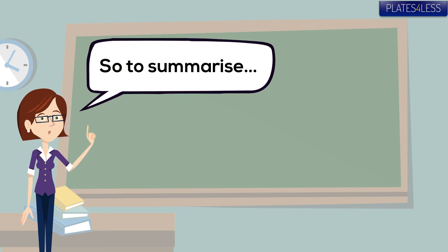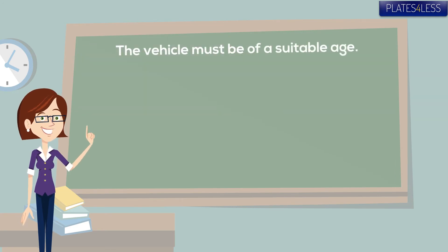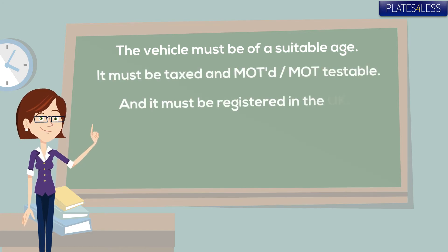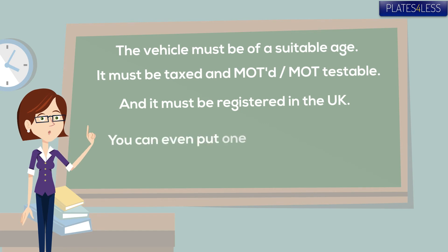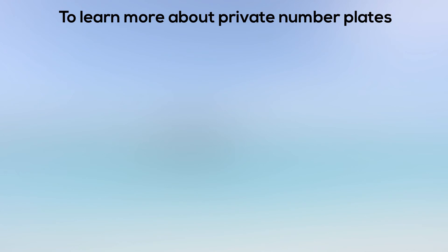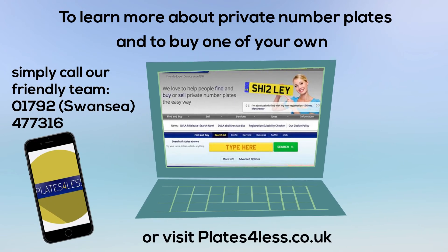So to summarise: the vehicle needs to be the right age, it needs to be taxed and MOT'd or MOT testable, and it needs to be registered in the UK. You can even put a private plate on a leased vehicle. To find out more or to buy your own private plate, call our friendly team on 01792 477316 or visit our website at www.platesforlaps.co.uk.